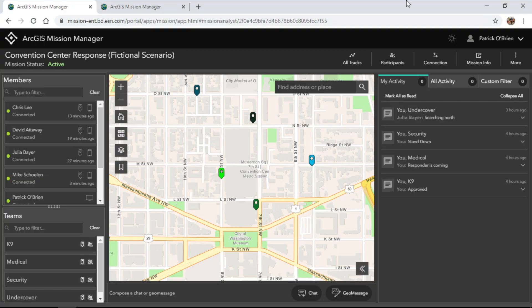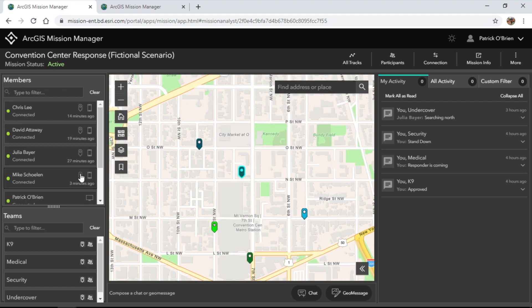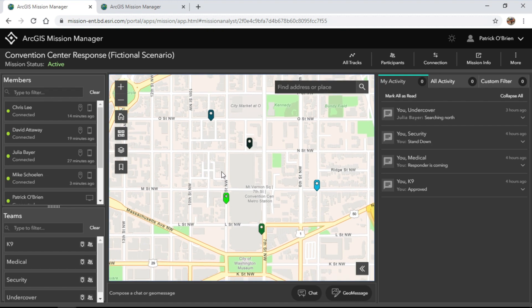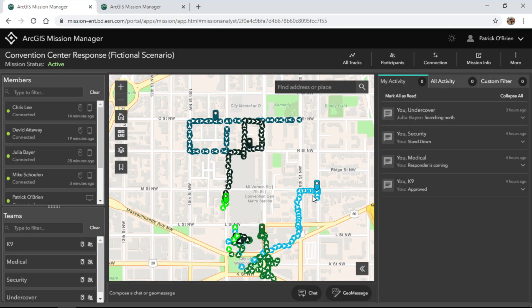Today I'm a mission leader, and we're conducting a fictional scenario centered here at the Walter E. Washington Convention Center in a search for a person of interest. We've actually deployed every staff member live in the field. I can see David Attaway on Ninth Street and Michael Sholin just to the north of the Convention Center. I have a live look into their current locations and can track where they've been. Turning on all tracks allows me to see past movements of my responders — where they've been and how they got to where they are.